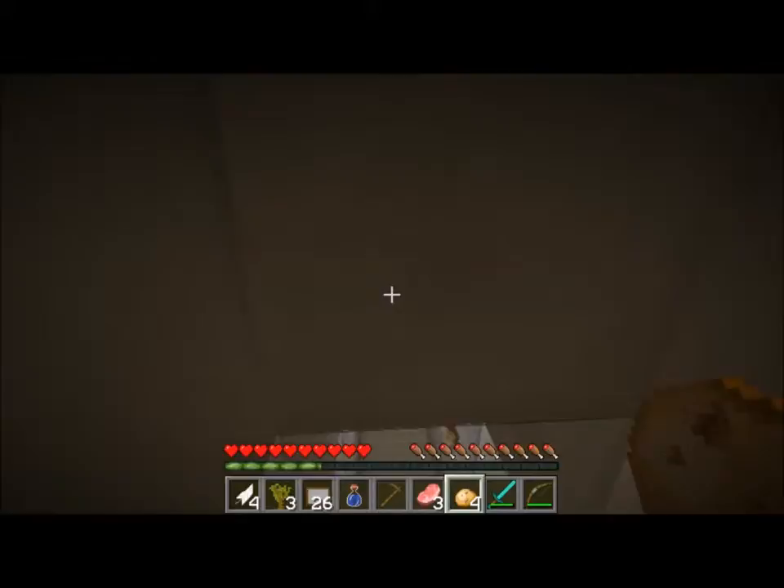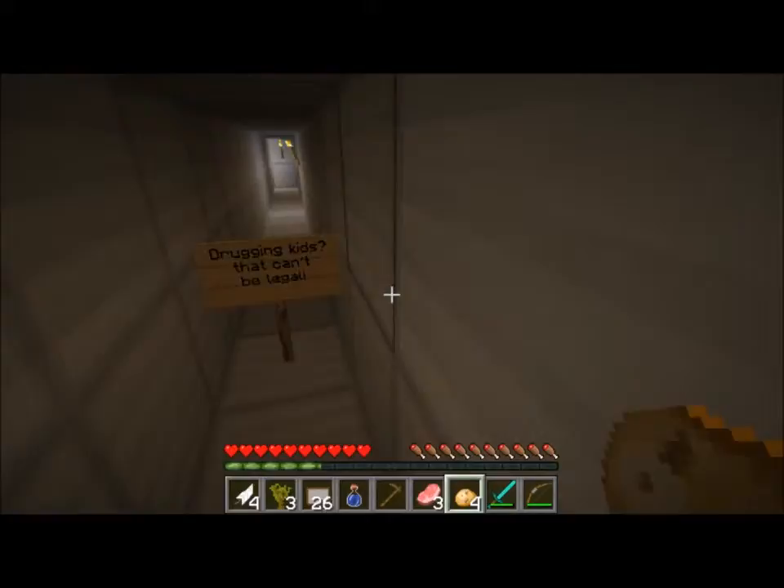Anything in the furnaces? Doesn't seem to be. I'm guessing this is some weed - I'm in the weed right now. Let's get that and go. What does it say here? Drugging kids - that can't be legal. Yep, you bet.